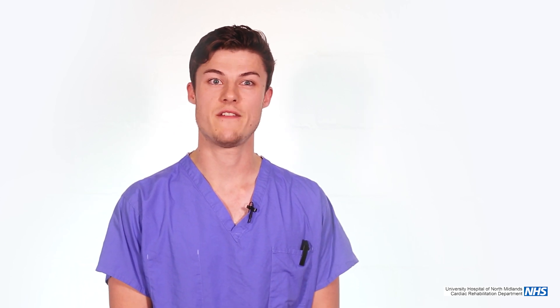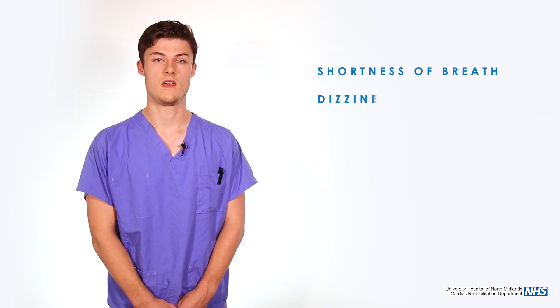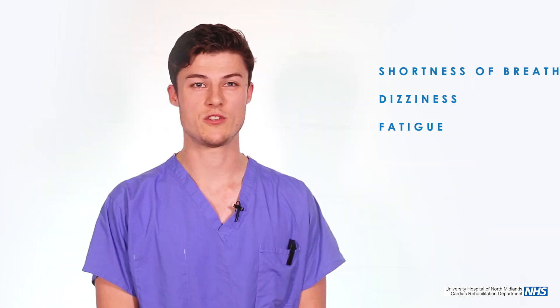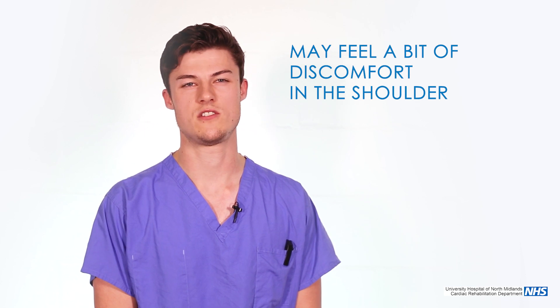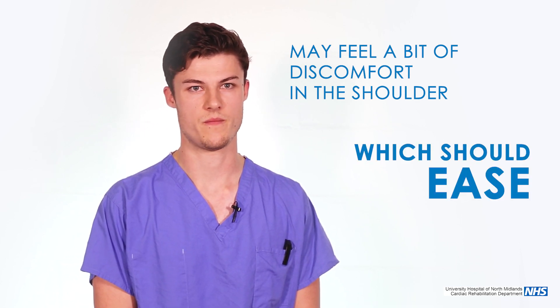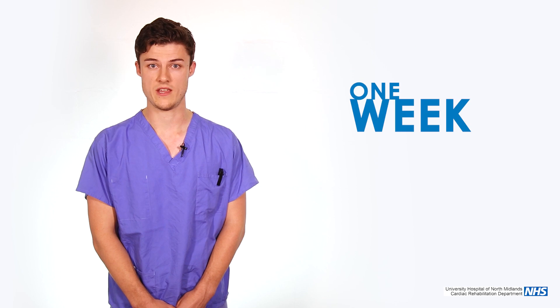Typically you might not notice any difference straight away, and over time you may see an improvement in symptoms, including shortness of breath and general fatigue. Also after the implant you might feel a bit of pain or discomfort up at the shoulder, and this is something that should ease over a few days or weeks. For a CRT-P device you will need to stop driving for one week and inform the DVLA — it should not affect your licence, but this is something that either myself or one of my colleagues can discuss with you after the implant to make sure it's clearer for you.